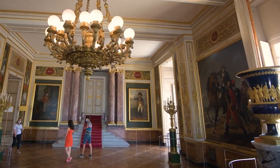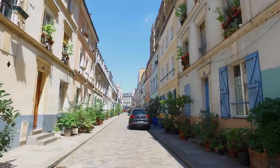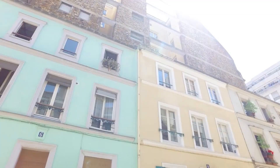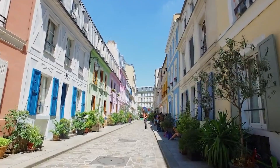Next at number 2 is Rue Crémieux. Another Instagram-worthy spot is this colorful cobblestone street located near the Gare de Lyon. You can get the best photographs in the easiest and hassle-free ways because cars are not allowed to pass along the street. It would be most effective to visit as early as possible so that you don't have to dodge other tourists taking pictures. Have a taste of London in Paris, as its pastel pink, yellow, and blue painted houses will surely remind you of Notting Hill.